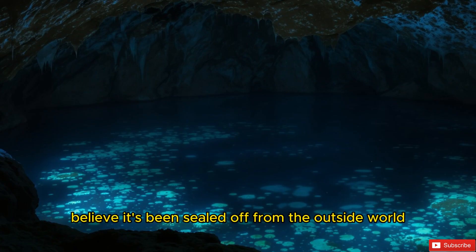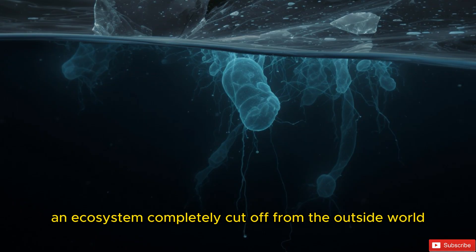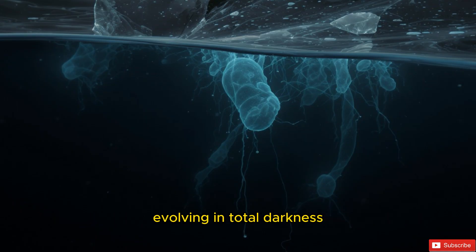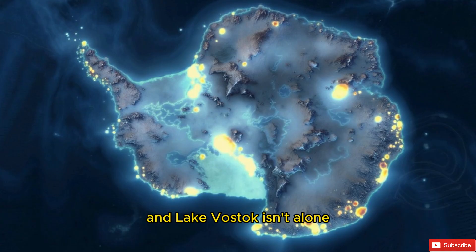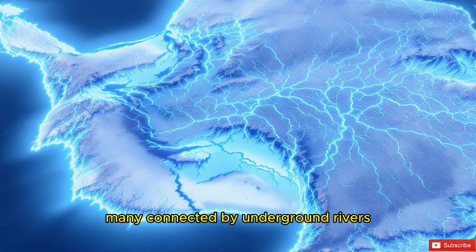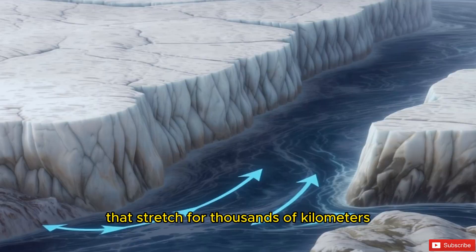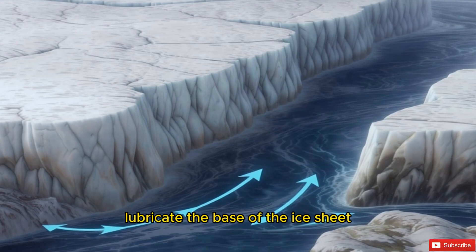Scientists believe Lake Vostok has been sealed off from the outside world for at least 15 million years. Imagine an ecosystem completely cut off from the outside world, evolving in total darkness. And Lake Vostok isn't alone — over 400 subglacial lakes have been identified, many connected by underground rivers that stretch for thousands of kilometers. These watery highways lubricate the base of the ice sheet, helping it slide slowly toward the ocean.